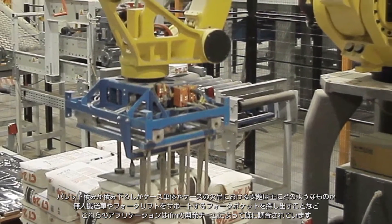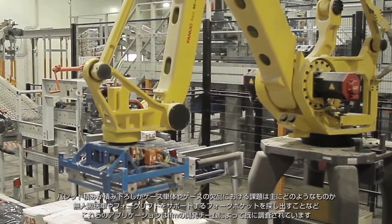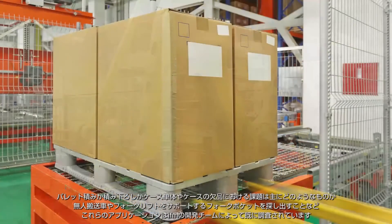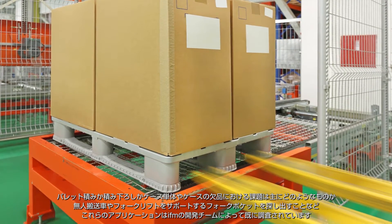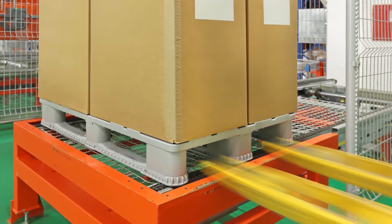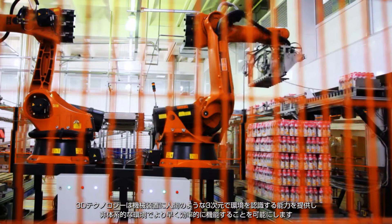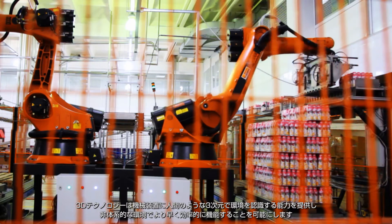Whether it's in palletizing or depalletizing, where challenges with orphan or missing cases are prevalent, or even trying to find the fork pockets in a pallet to help AGVs or fork trucks, IFM is already investigating these applications with our development team. The 3D technology gives the ability for machines to perceive their environment in 3D the way we do, allowing them to be faster, more efficient, and work in unstructured environments.